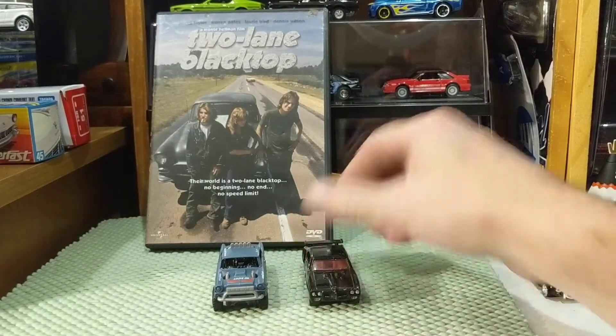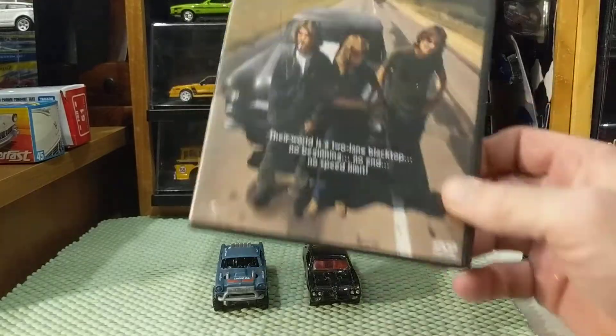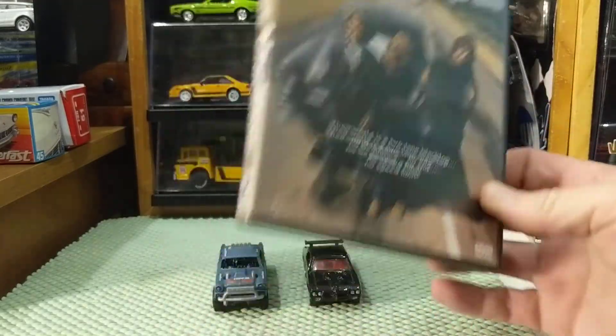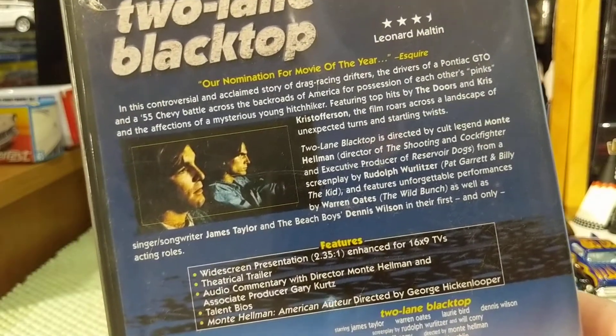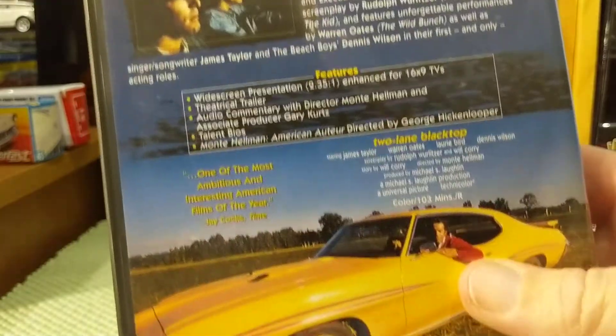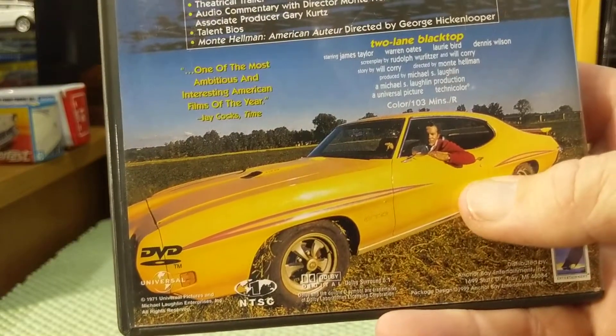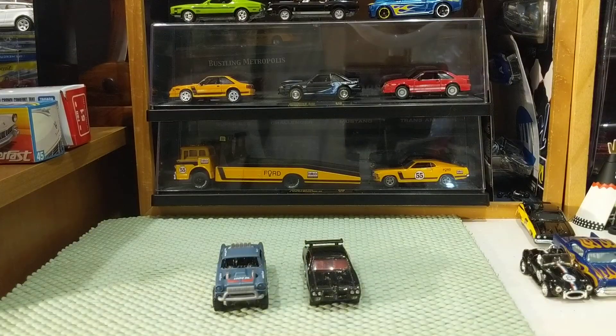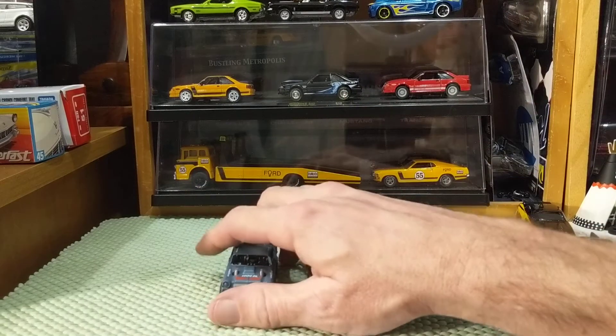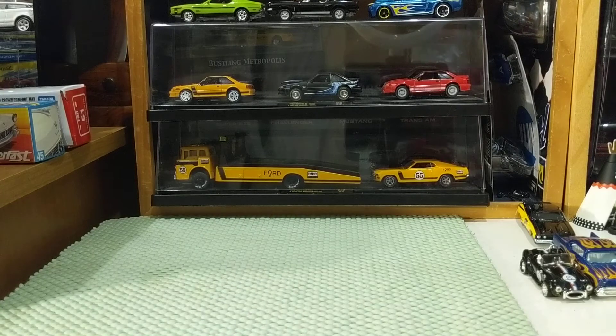I recommend this movie highly. I've watched it many times. It's a period piece, and it was a nomination for movie of the year by Esquire. And that one's pretty good. Now the next two are tough to find cars for, also simply because there are so many cars in the films. But this is a great comedy from the '80s.